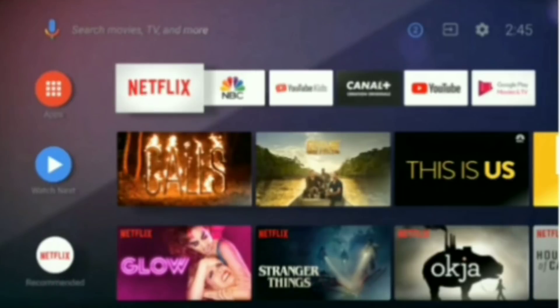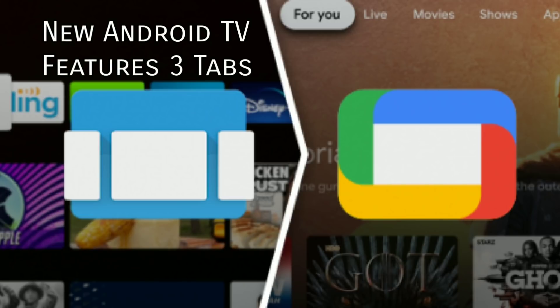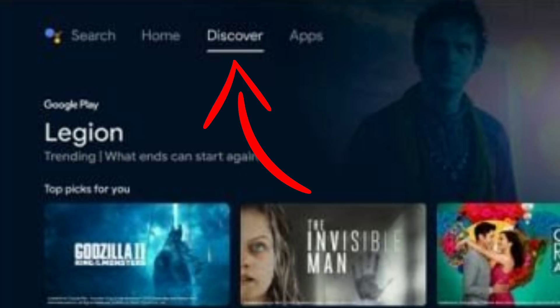Now there are a few differences between the Chromecast from Google TV versus the refreshed Android TV. The new Android TV menu features three main tabs. You have Home, which is going to be for quickly accessing apps and channels. You'll have Apps, which is going to be a dedicated place to find your applications. And a brand new tab, which is going to be called your Discover tab. And this is going to offer personalized recommendations for TV shows and movies.